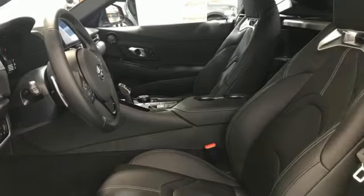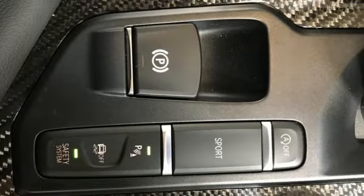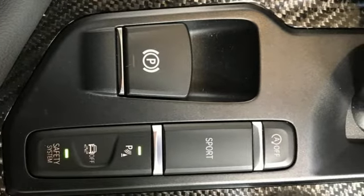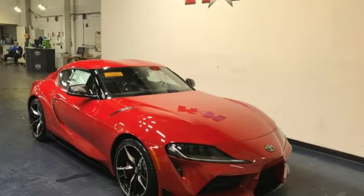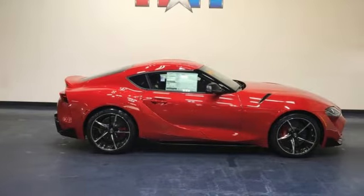AM/FM satellite radio, driver memory seats, doors and push-button start proximity key, and LED low and high-beam headlights. Toyota — steered by ingenuity, driven by passion.